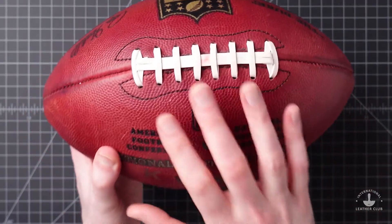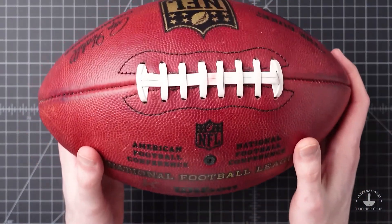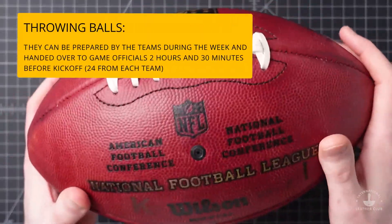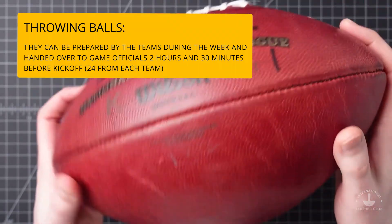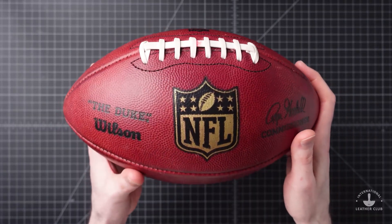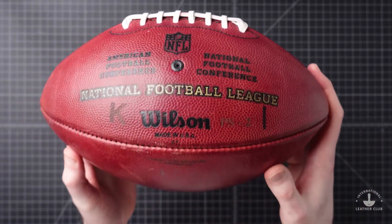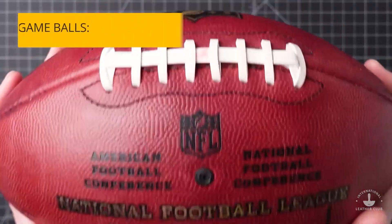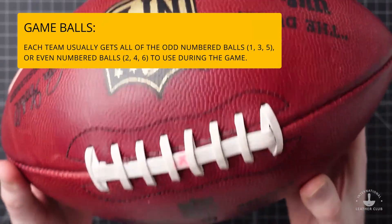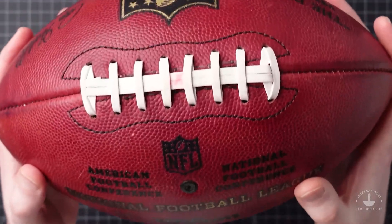Each week Wilson sends new footballs to every team for their upcoming game. The team equipment managers usually prepare those balls through varying processes of roughing them up, softening the leather, and any number of physical alterations that fit the quarterback's preferences, all while keeping it within NFL standards. The K balls — six in total — are specially marked by Wilson and hand delivered under security to the game crew on game day. The game officials then give three kicking balls to each team two hours and thirty minutes before kickoff, allowing kickers and team staff some time for alterations, but not nearly as extensively as what was done before.